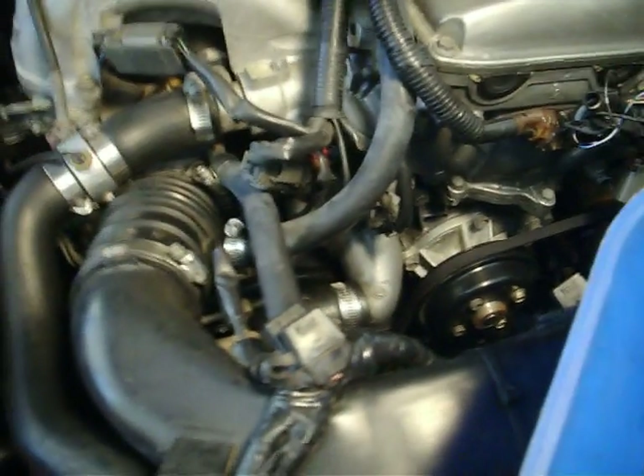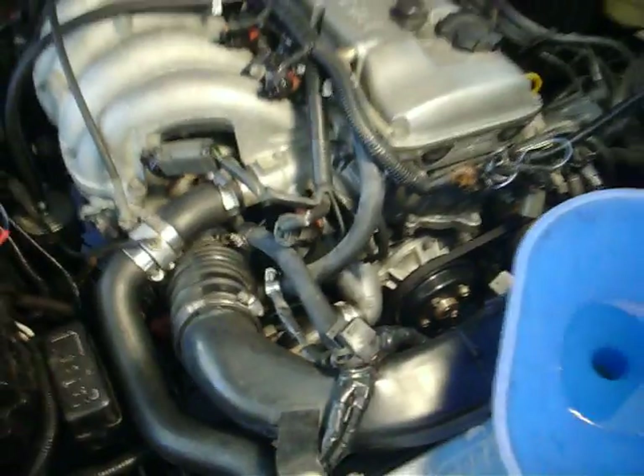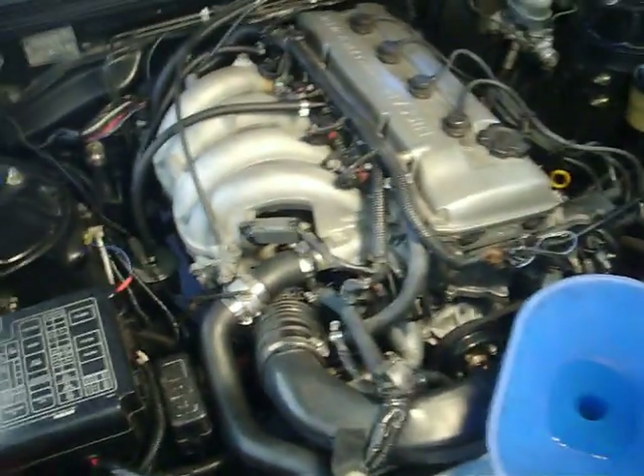I went down behind the thermostat housing, pulled it off, and found there to be no thermostat — the previous owner had removed it for whatever reason.